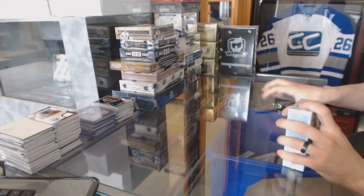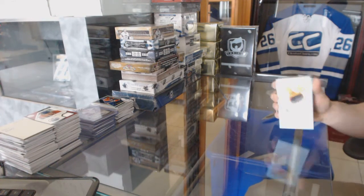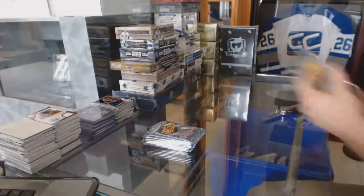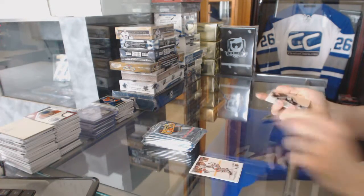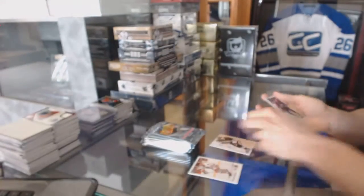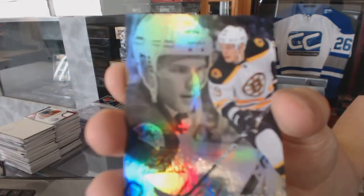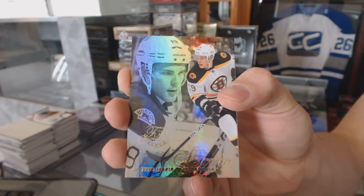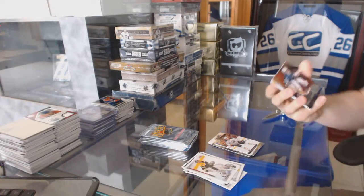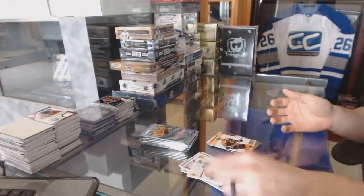All right, now on to the Retro. Autographics for the Pittsburgh Penguins, Chris Kunitz. Flair Showcase for the Boston Bruins, Tyler Sagan, and a Retro for the Sabres, Marcus Foligno. Metal Universe for the Sharks, Arters Irbe, and a Retro for the Bruins, Daniel Chard.